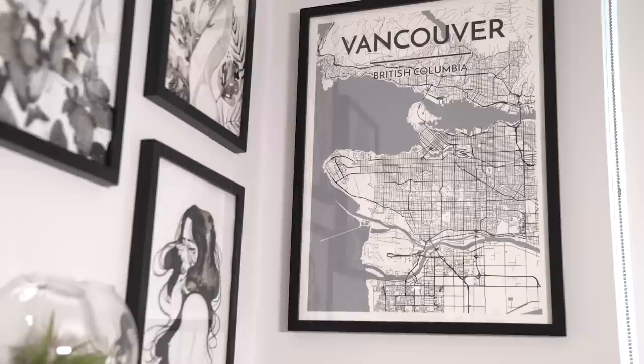You guys know I love my city, so I wanted to include my little map of Vancouver. I got this from a store called Parliament, and then all the frames are just super cheap from Michael's.